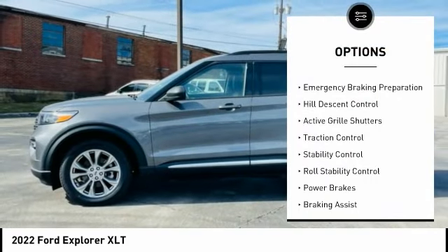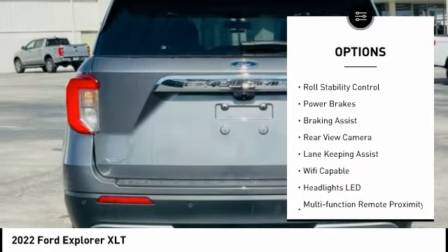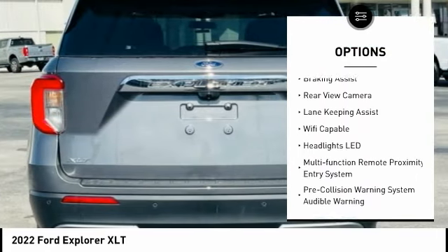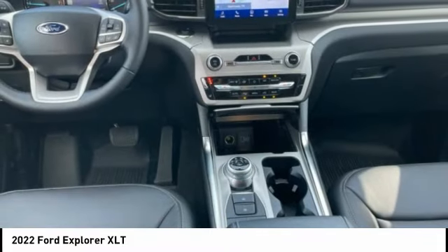Power windows with safety reverse, emergency braking preparation, hill descent control, active grille shutters, traction control, stability control, roll stability control, power brakes, braking assist.